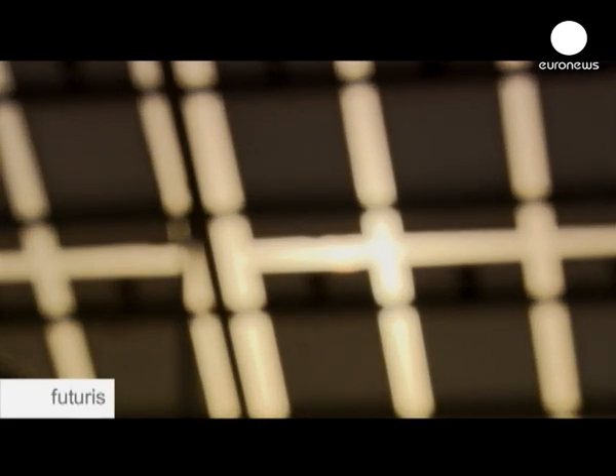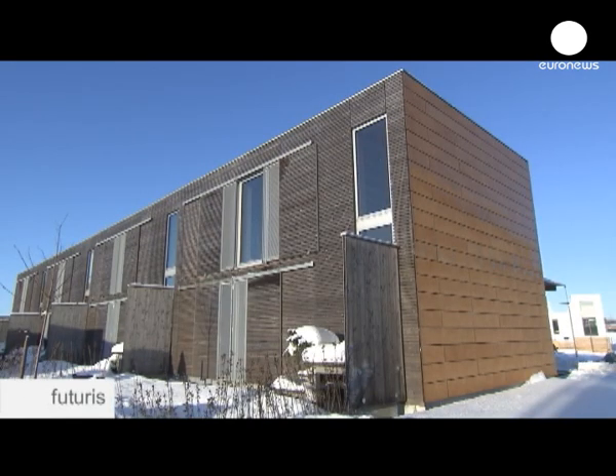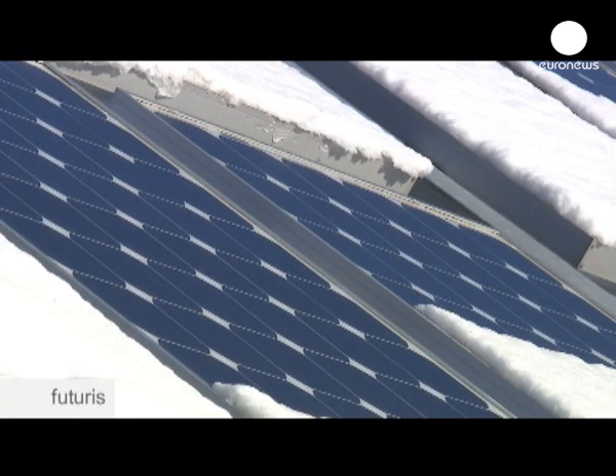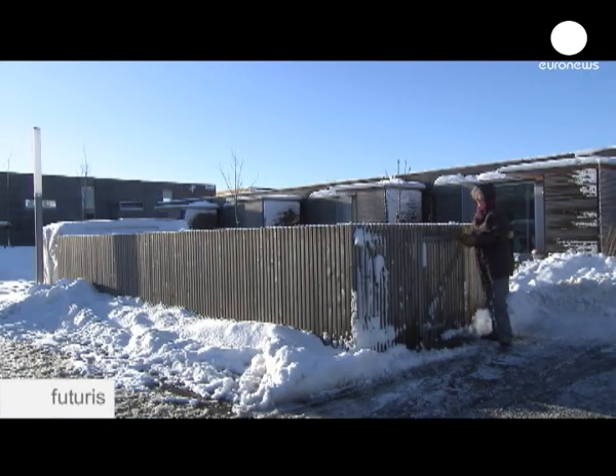These buildings use up to 70% less energy than conventional ones, thanks to the technologies defined in the Xi, Sustainable Housing in Europe project — a European Union research project involving four different countries.